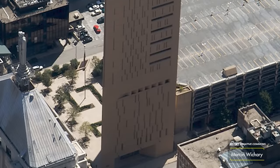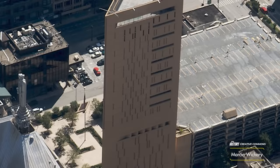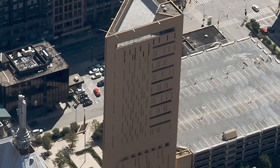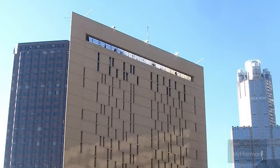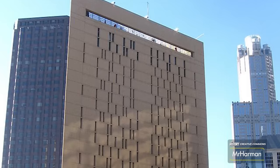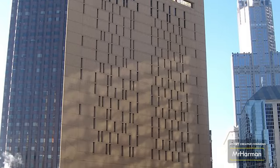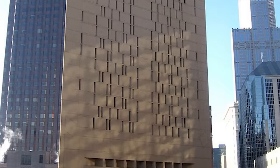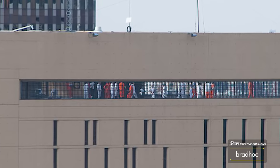The Metropolitan Correctional Center in Chicago doesn't look much like a prison from the outside. In fact, it looks like a rather unassuming skyscraper. But why is this the case? It could be thanks to the exclusive use of vertical slit windows, it might be because the building is triangular, or perhaps it's mostly because no one expects a prison to be inside a skyscraper.